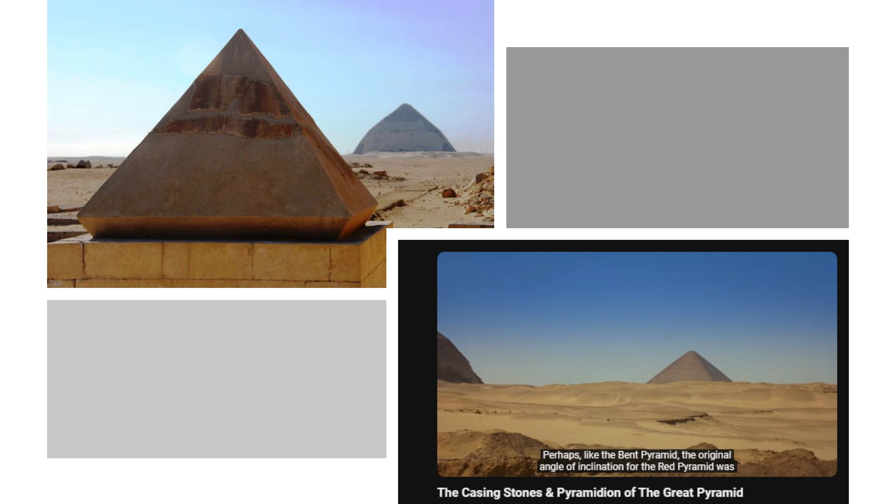History for Granite wondered if perhaps the Red Pyramid's original design had been steeper angled, like the lower half of the Bent Pyramid. He mentioned it in passing and said there was a rabbit hole to go down there, but that was not the focus of his video. Since this is the focus of my video, let's poke our head into the rabbit hole and see if we can determine if plans changed during the construction of the Red Pyramid.